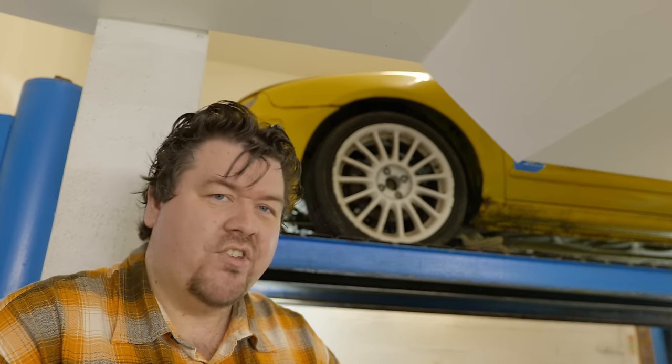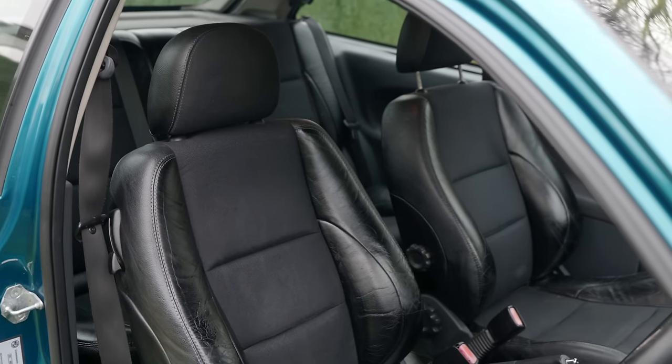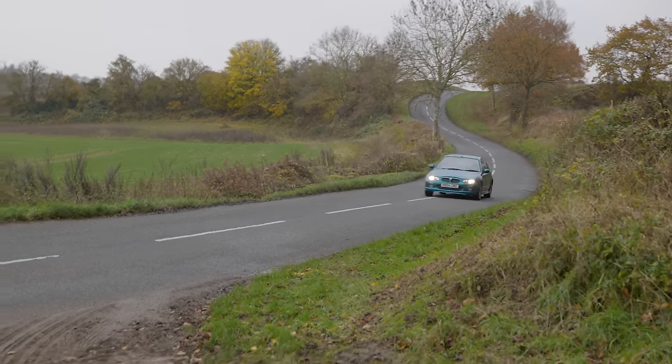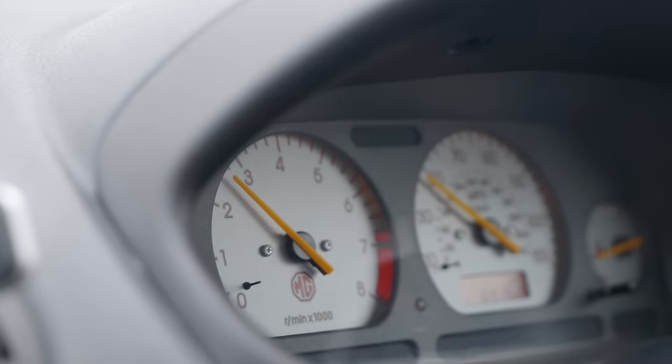Just over 20 years ago, if you were a newly licensed tearaway looking for the ultimate in thrills at a modest price, you'd do hard to beat one of these. Available in a number of different guises, this one is the top of the line — the 160 VVC — with the same engine that later made an appearance in the Lotus Elise. Yes, it's a Rover K-Series, and yes, they are famed for some issues, but they're also fundamentally good engines in what is actually a really good car. Though the interior was never brilliant and the company already had a poor reputation for reliability, when they worked, they were a lot of fun.